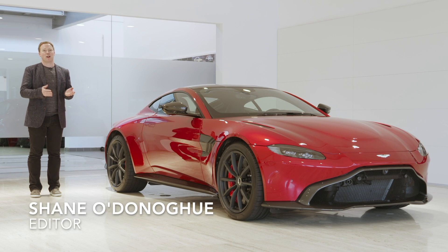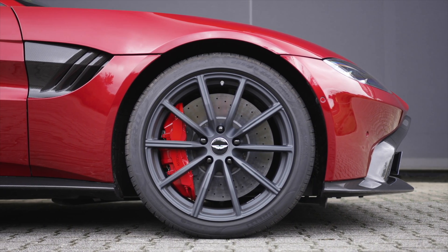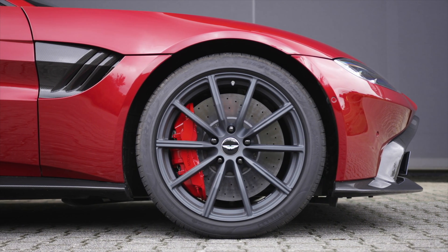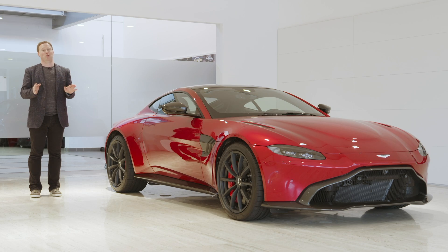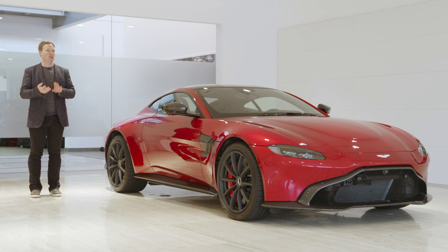In motorsport, you change a car to make it faster, to make it a lap faster, or to satisfy the rules. In road cars, the rules are a little bit different. And while there's a seemingly endless war being waged between the car manufacturers for more tech and more power, it's good to see that a few are still putting driver enjoyment at the forefront.